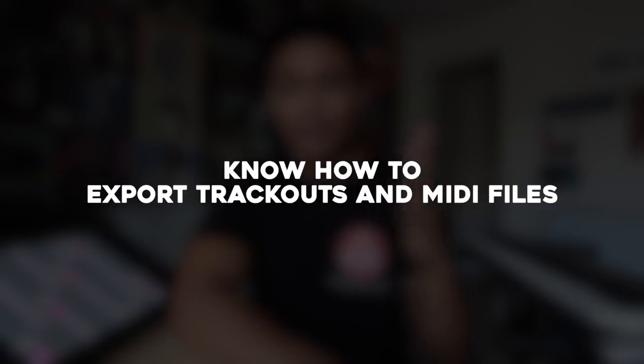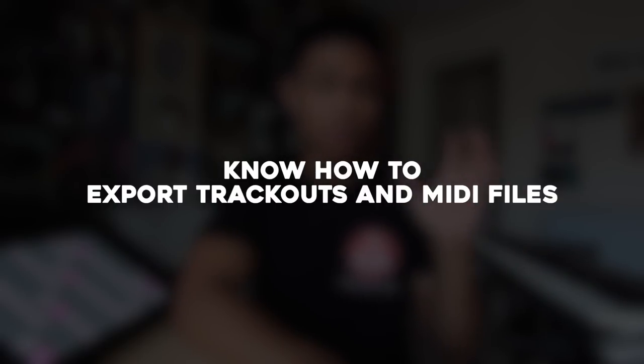Number two is knowing how to export trackouts or MIDI files. Trackouts or stems are the individual audio files to your beat — so the drums, the keys, the synths, all that stuff. The MIDI file contains the information for all of the notes that you played for each instrument. Knowing how to export these things will make the workflow for you and the other producer super fast and efficient.